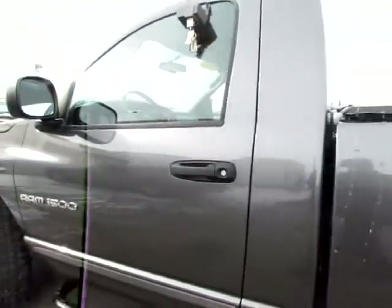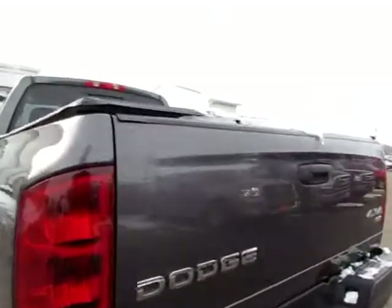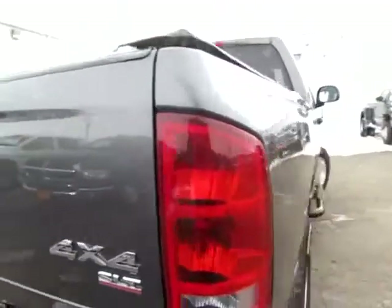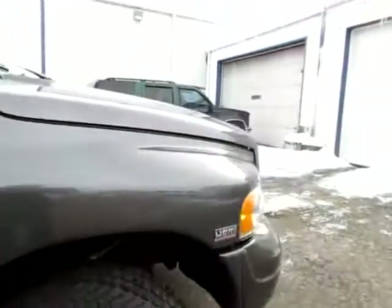This Ram 1500 is a very well kept up truck. It's a Dodge, and it's a 4x4 SLT. Look at those nice running boards, and it's a 5.7 liter Hemi Magnum.